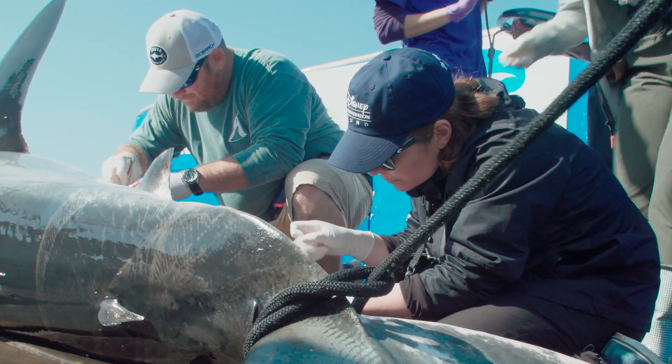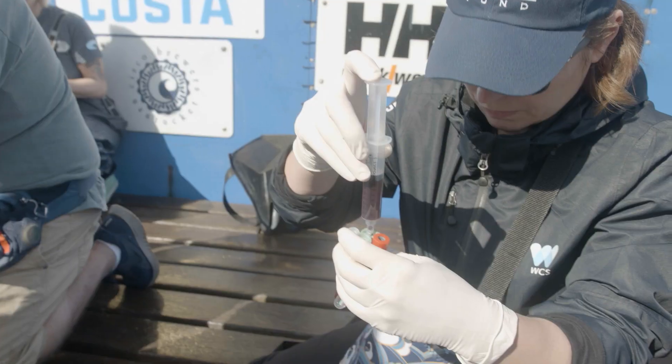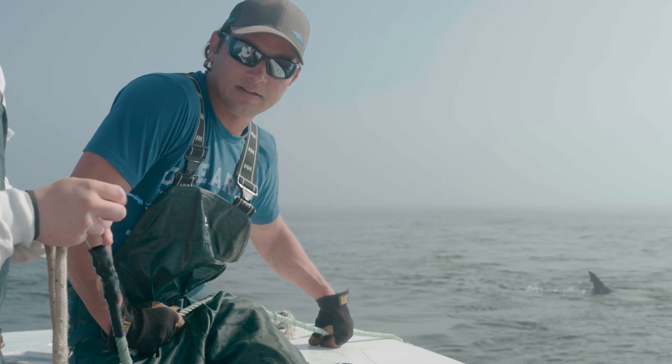What most people are used to when we talk about stress response is what you're familiar with in mammals, which is a primary stress response, when your cortisol goes up and you feel really agitated. In sharks, they use a different hormone called 1-alpha-hydroxycorticosterone.